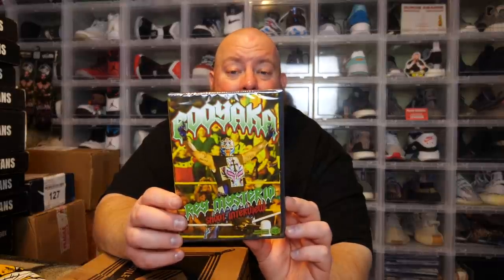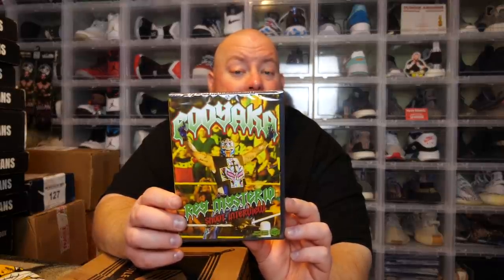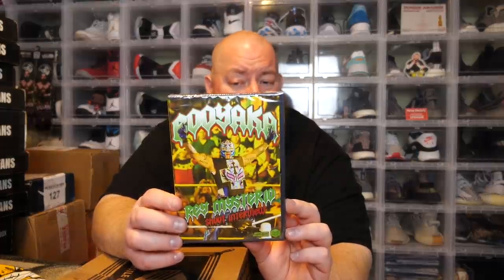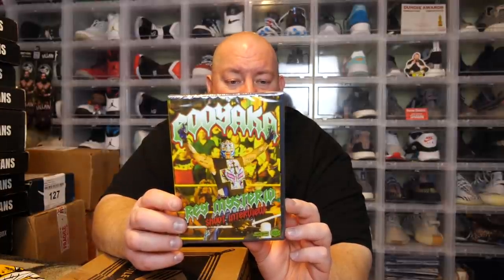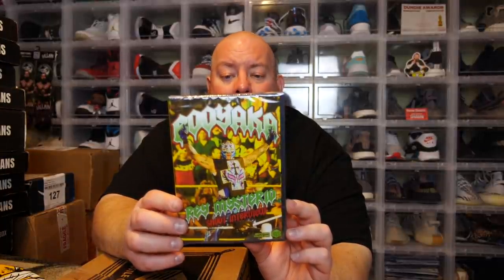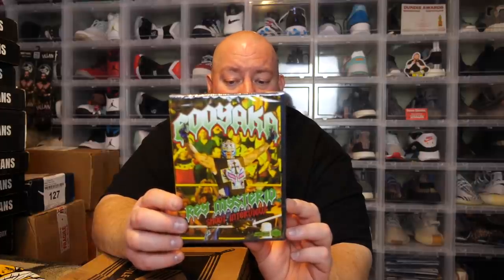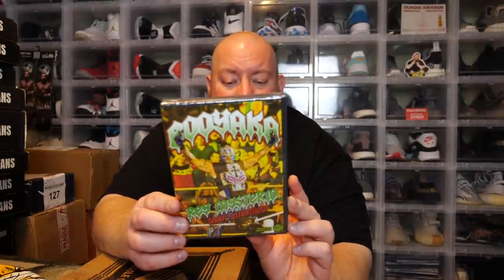We got a Rey Mysterio DVD — a Rey Mysterio shoot interview, and it says WrestleCrate exclusive. The back says 'the greatest luchador of all time shares his best stories in this tell-all shoot interview.' He talks about his time in WCW, ECW, and WWE — nothing is off limits, including his best friend Eddie, Chris Benoit, WWE's wellness policy violations, ECW One Night Stand, and lots more, including many locker room stories.